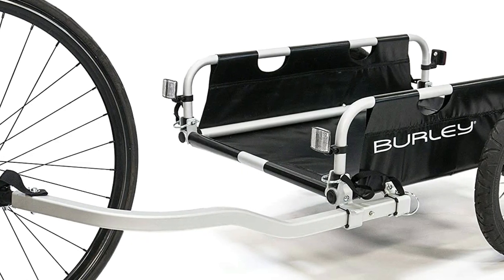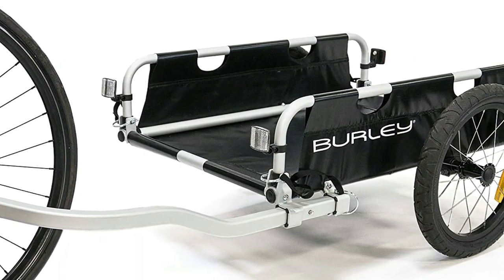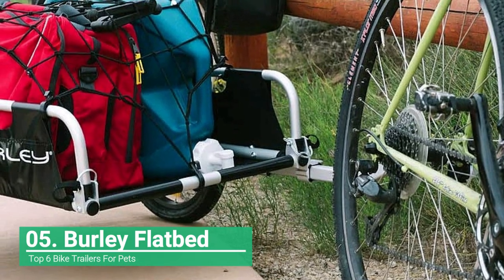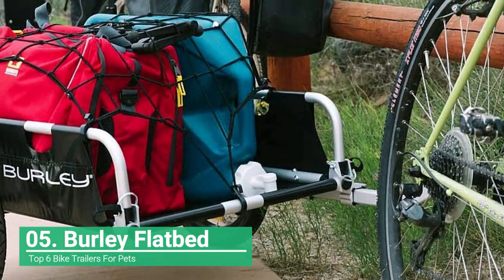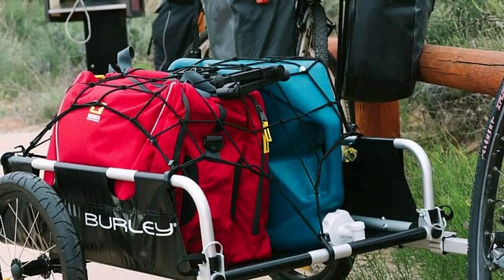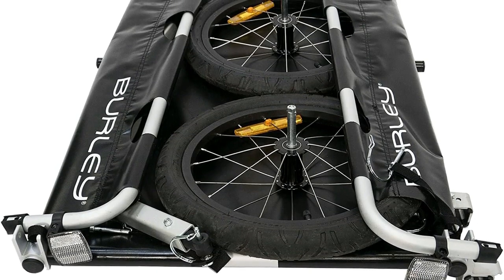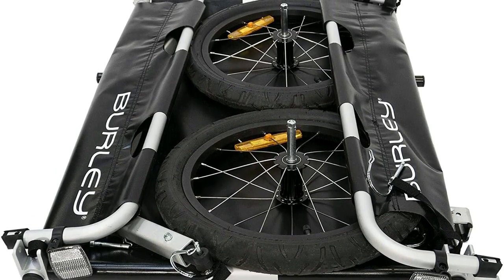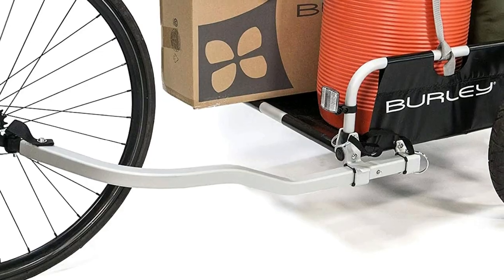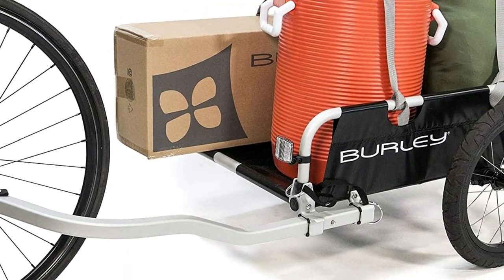Heading to the beach, going camping, or on a cross-country trek, the Burley Flatbed Cargo Bike Trailer is the perfect companion. Constructed from super-strong 6060 1.6 aluminum, this cargo trailer is one of the toughest and most lightweight options available. It rides on two 16-inch spoked alloy wheels, which are capable of going most places you want, but they are not the greatest for serious off-roading. The specially designed flex connector allows you to lay your bike flat while the trailer stays upright.